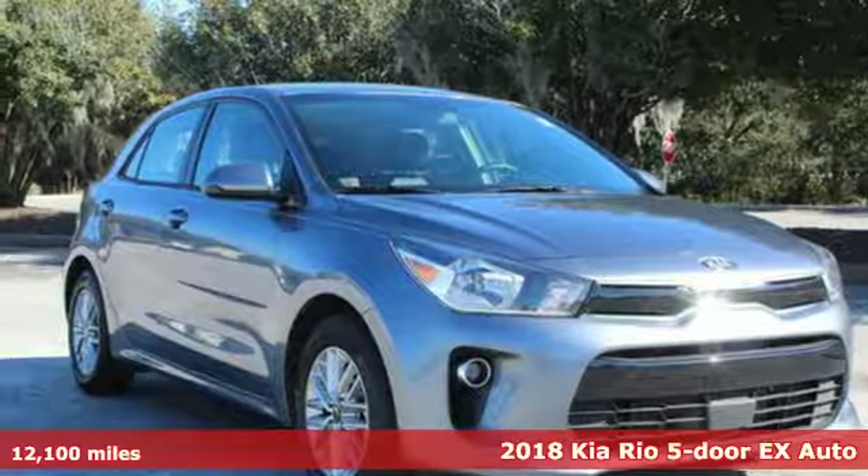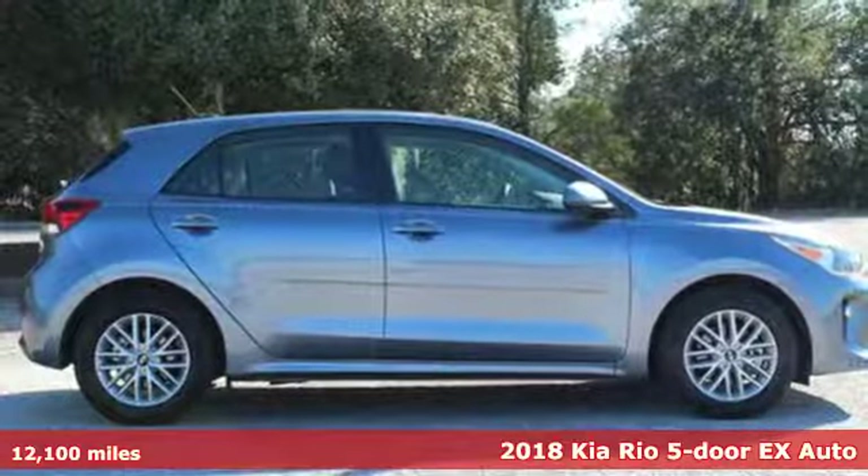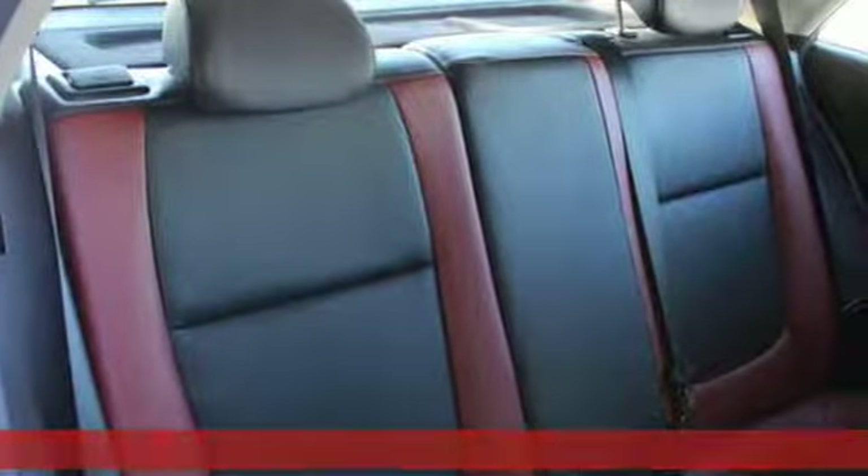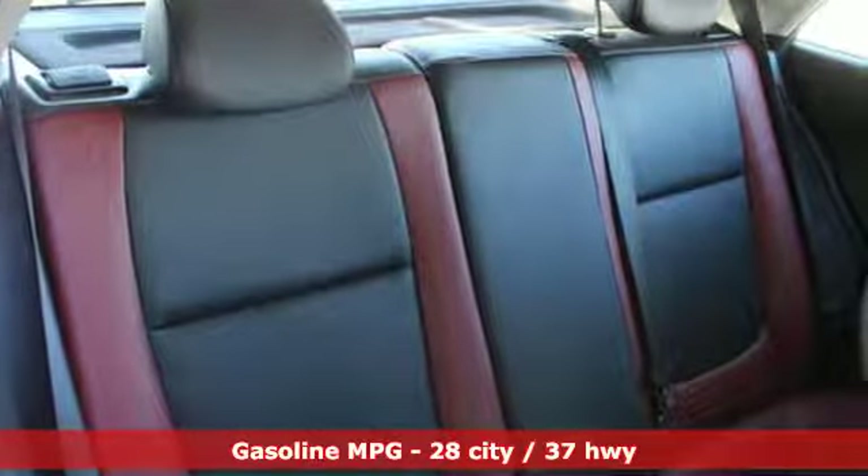Here's a certified 2018 Kia Rio 5-door. You need a car that is as smart and practical as you are, but also knows how to have fun when the time comes. This stylish Rio 5 fits the bill.